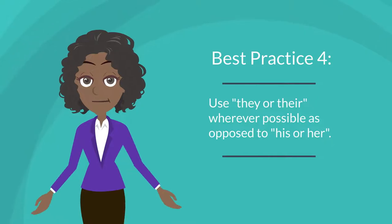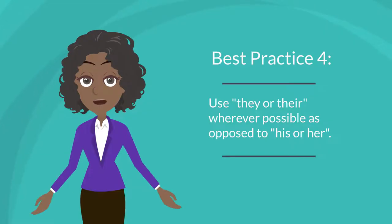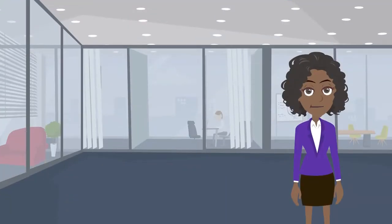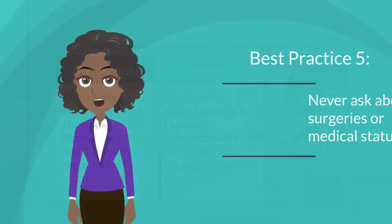Best practice number four: use "they" or "their" wherever possible as opposed to "his" or "her." Non-binary people do not identify with the pronouns his or her, and it's important to be inclusive to them as well. For example, when writing a memo to employees about a new policy, "employees should approach human resources with any question regarding his or her paycheck" does not promote an inclusive workplace. A more inclusive way of writing this would be, "employees should approach human resources with any questions regarding their paycheck."